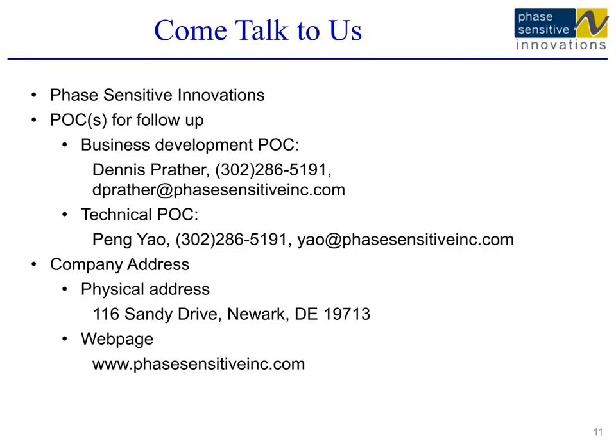This concludes my talk today. Thanks for your time. We have a booth here — please stop by if you have any questions.